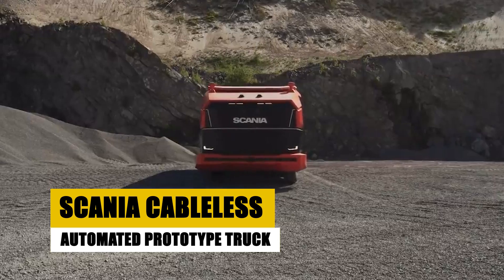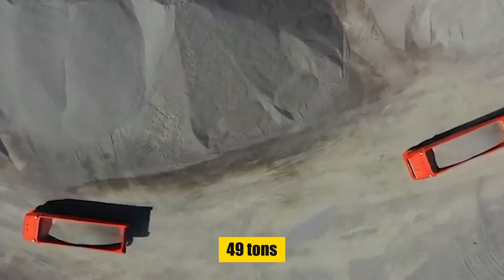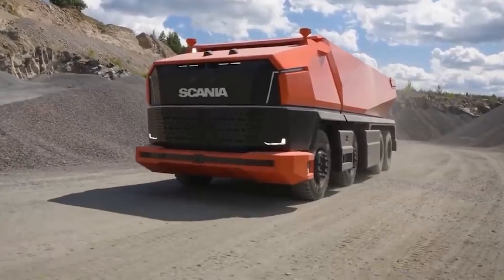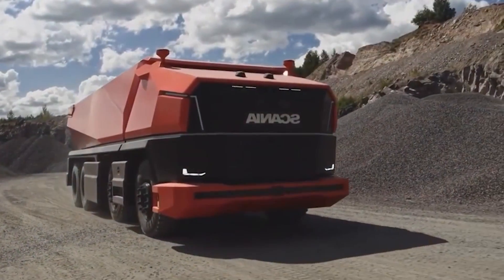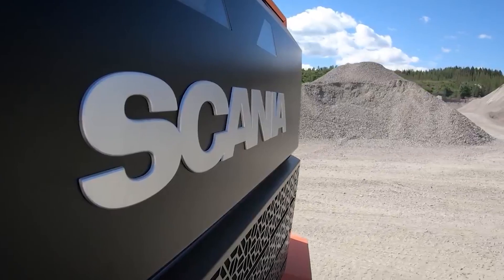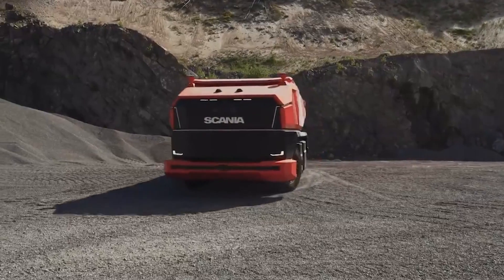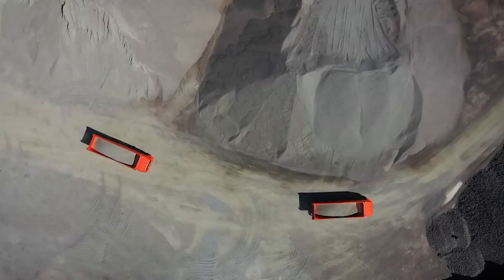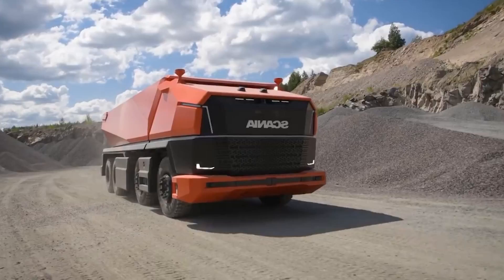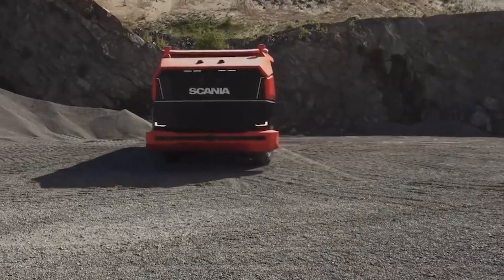Scania propels us into the future with its groundbreaking cable-less automated prototype truck, marking a leap into the era of autonomy. Weighing 49 tons, this marvel navigates haul roads with laser-guided precision, orchestrating its movements independently without trailing cables or tethered connections. With an unyielding 24-7 work ethic, these tireless trucks operate relentlessly, hauling materials efficiently without breaks or fatigue. Equipped with advanced sensors and collision avoidance systems, these autonomous trucks prioritize safety, reducing risks and accidents in potentially hazardous mining environments.